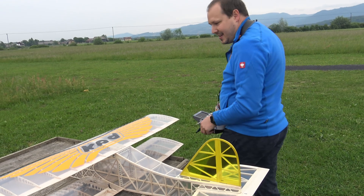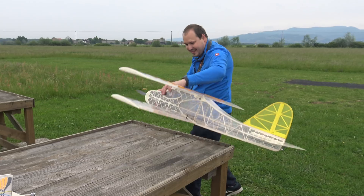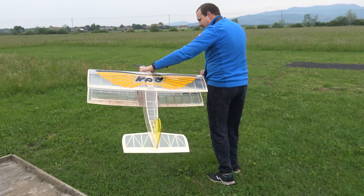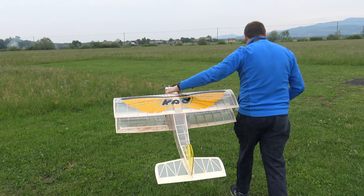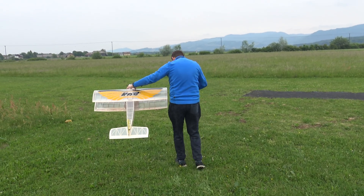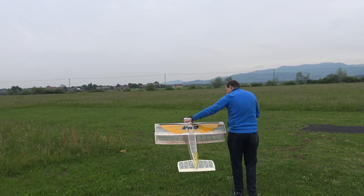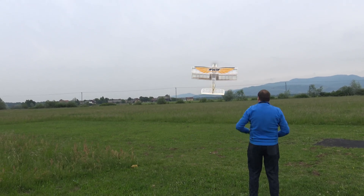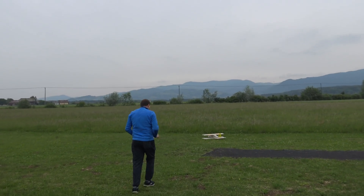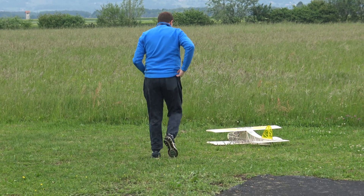Good luck, Captain Cristian! Thank you. Good luck and do your best — because this will be an epic flight in Slovenia. Okay, let's go. Checking the wind the old-fashioned way in Slovenia.